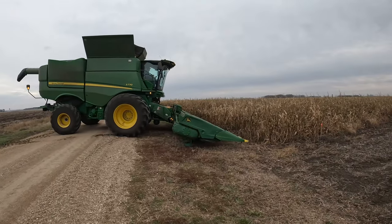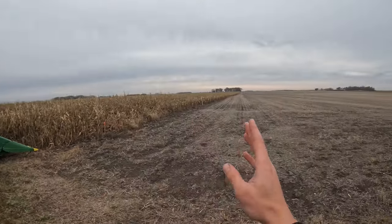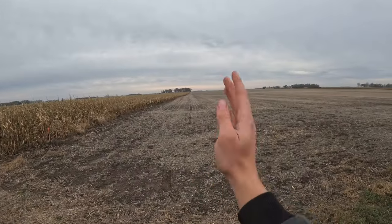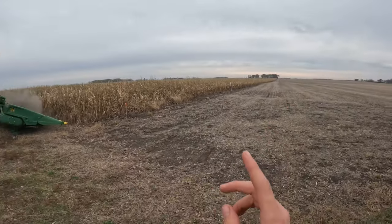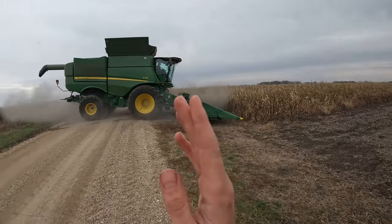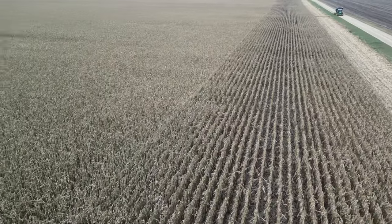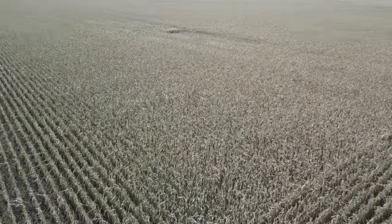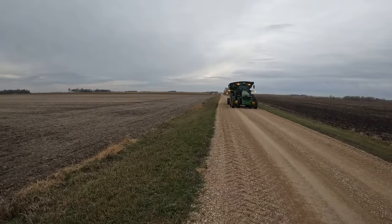He's getting the combine ready to start taking out the headlands. The reason we have headlands is since all the rows, like our neighbor's field here, go straight north and south, but for us to turn at the ends with the large equipment we have to have rows that go east and west, similar to this road. You'll see that easier with the drone, but he's going to start taking off the headlands to make room in the field for me with the grain cart and Gary with the semi.